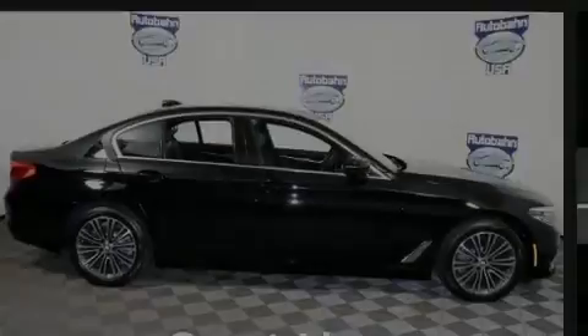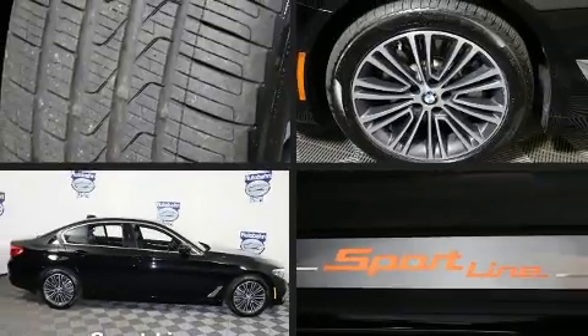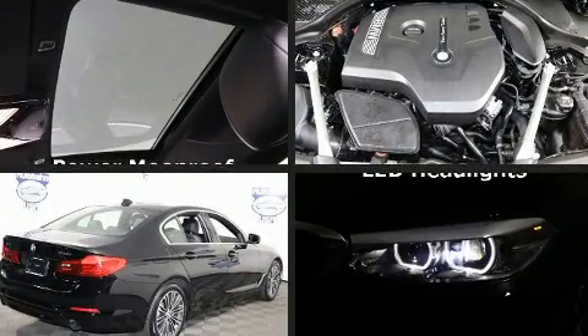Discerning drivers will appreciate the 2019 BMW 530i. This four-door, five-passenger sedan still has fewer than 5,000 miles.